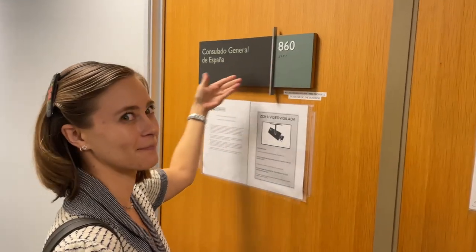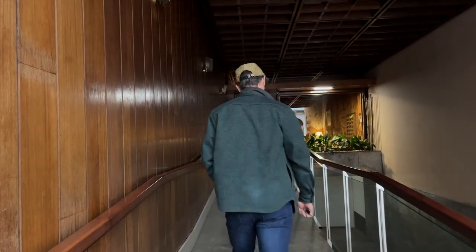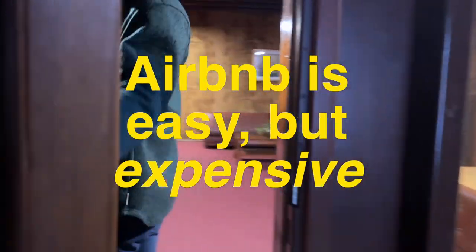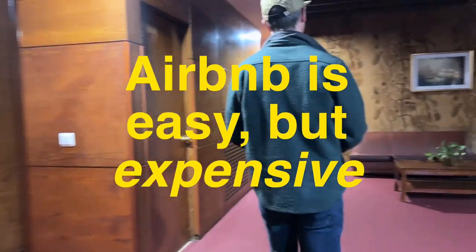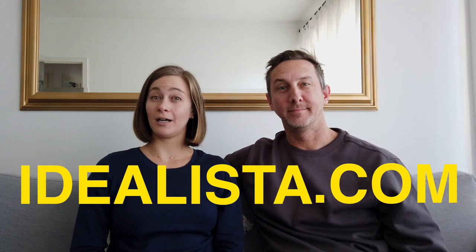So a quick bit of background. The LA consulate where we got our NLV does not require you to have a permanent Spanish address when you apply for the visa. So we rented an Airbnb instead of signing a lease, knowing that we were going to spend our first month looking for an apartment. Airbnb is great for the first month, but it's way more expensive than renting. So we needed an actual lease, not a vacation rental, to finish our visa paperwork.